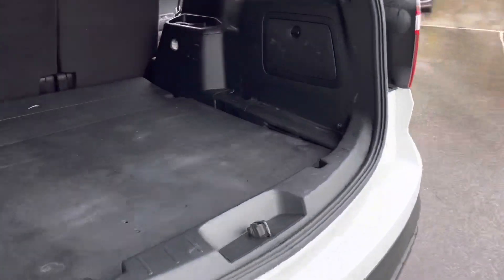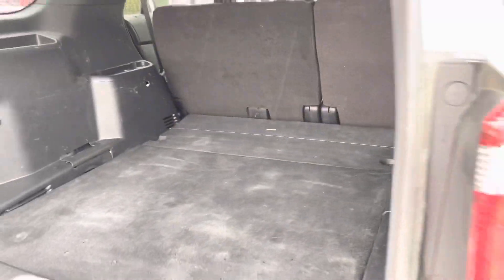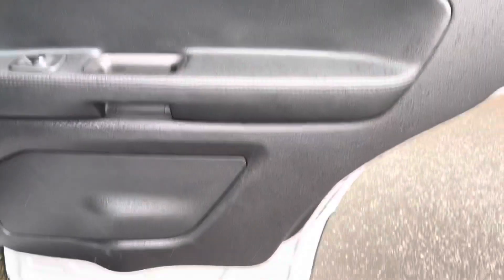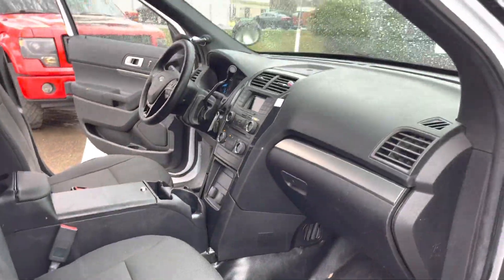Matching tires. Lots of space back here. There's also a reinforcement underneath in case of a rear collision. Here's the other side of the vehicle. Very clean. Let's take you on a short test drive and show you how the vehicle drives.